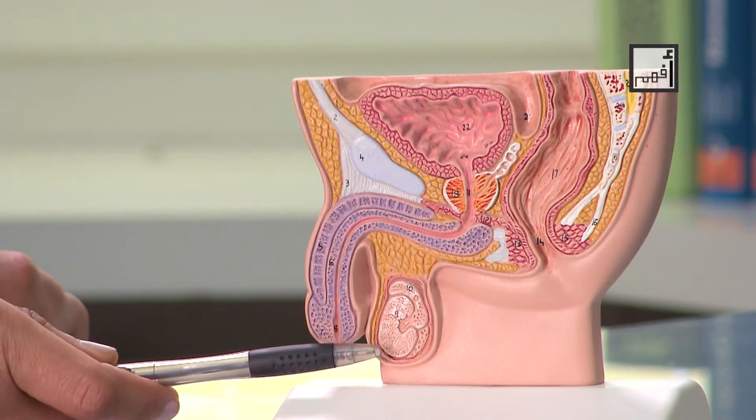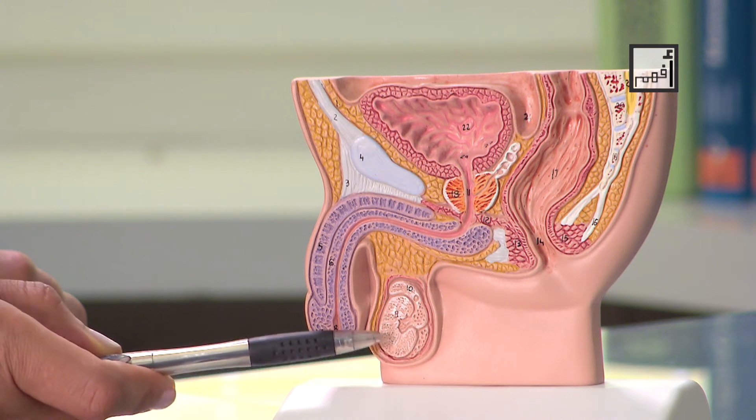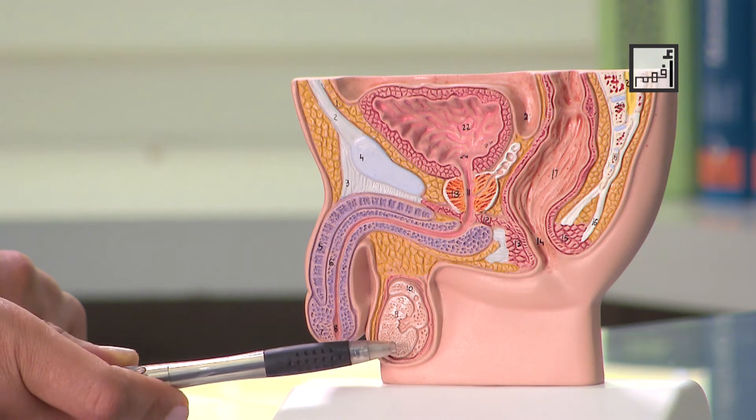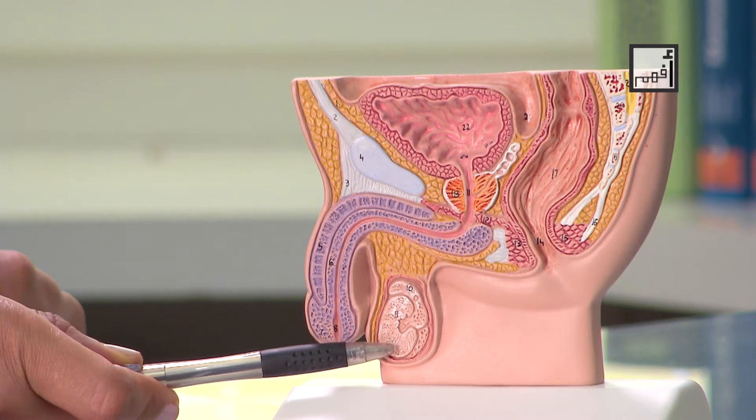Starting with the testes — you normally have two of them and they are responsible for producing mainly the male hormone testosterone. They are present in a sac outside the body known as the scrotum. The scrotum maintains a lower temperature and contains smooth muscles. When you're sick or feverish, these muscles work to distance the testes away from your trunk so that the testes remain at a cooler temperature, which is important to preserve a healthy sperm production process.